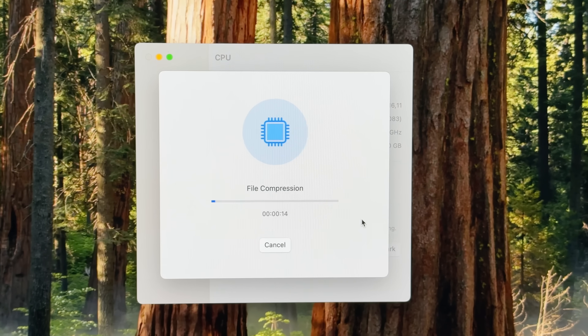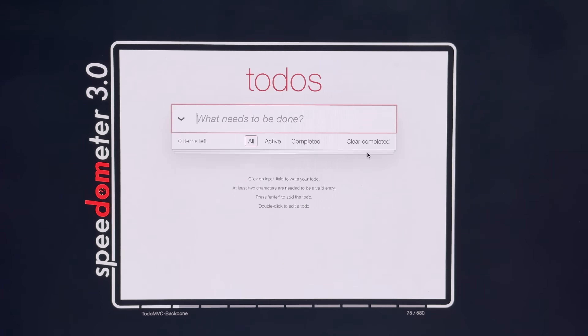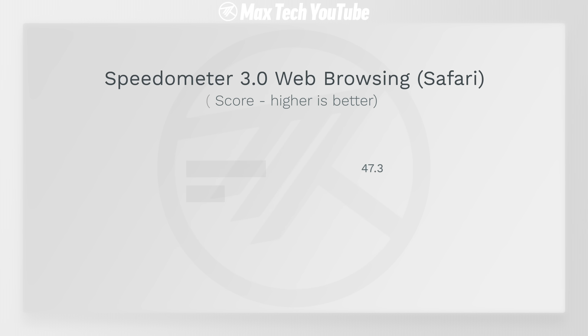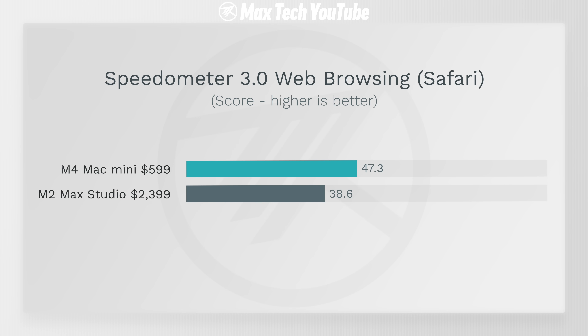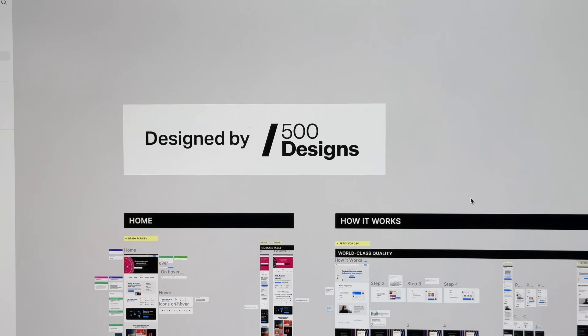Getting into performance with Geekbench 6, in terms of single-core the Mac Mini is basically a thousand points higher, which means everything is going to feel more snappy and apps will open more quickly. In terms of the real world we can look at Speedometer 3.0, where you can see it's quite a lot faster for web browsing and web-based apps.